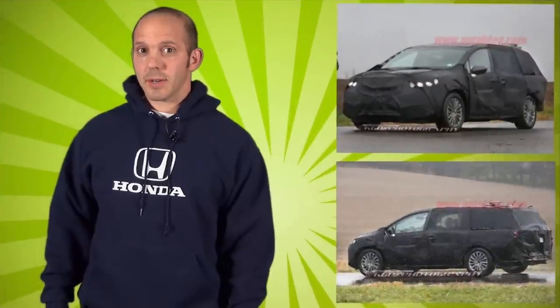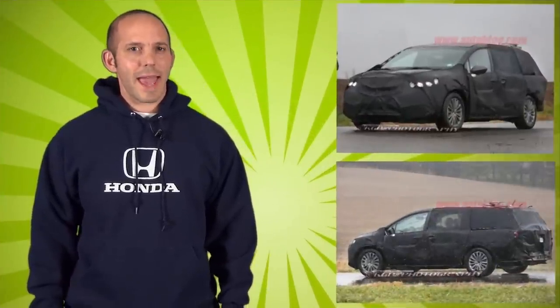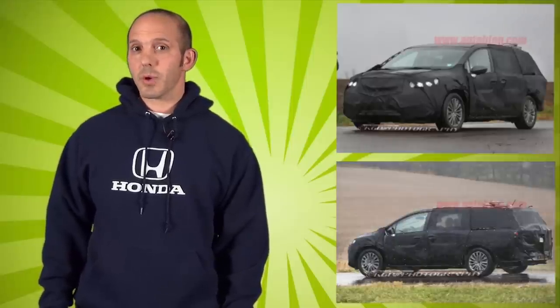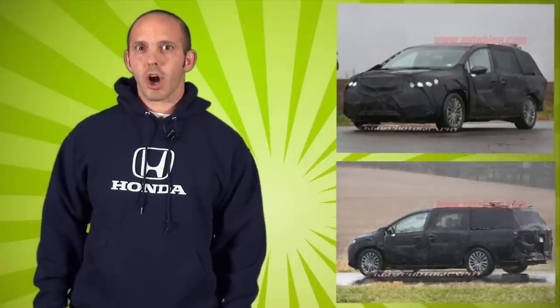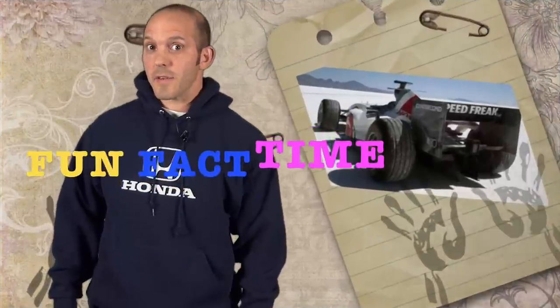Honda Pro Jason side note: spy shots are showing up everywhere from what looks like an Acura minivan. I'm not sure if Honda is trying to fool us with new Odyssey pictures, or if they're really developing the first upscale minivan. Fun fact time — Honda holds a record for the fastest speed in an F1 car: 248 miles an hour. And that's your fun fact of the week.